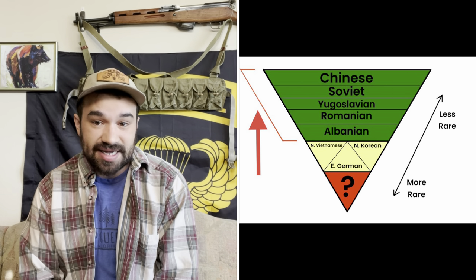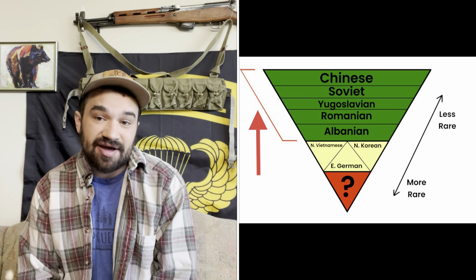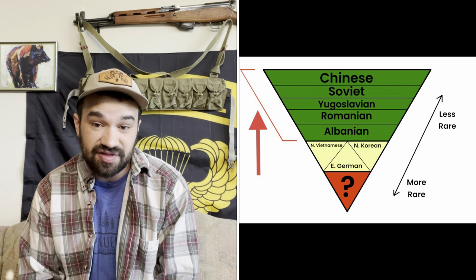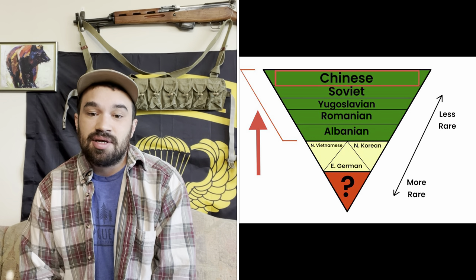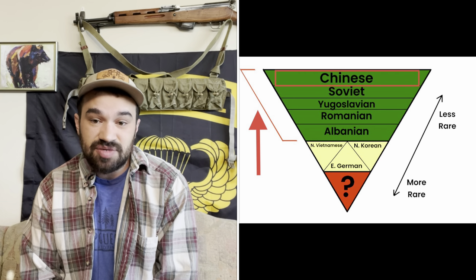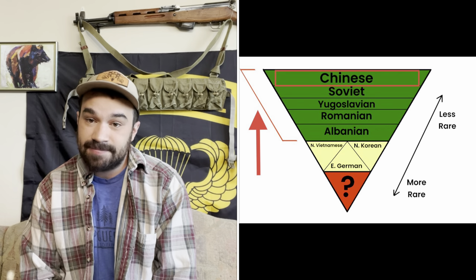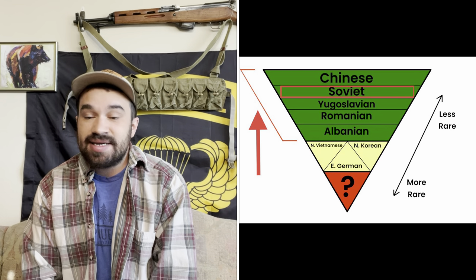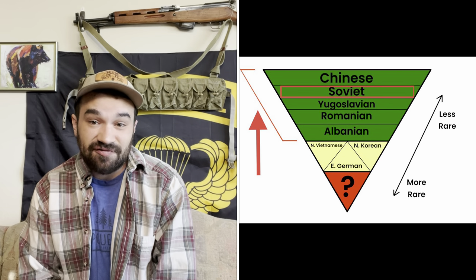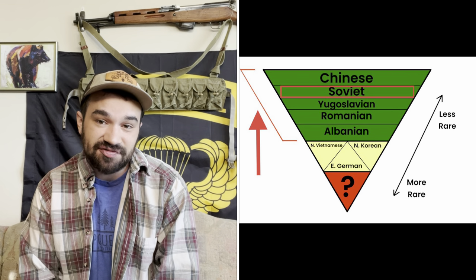Up in the top section, we have what I call the collectibles. These are rifles which, at least at the time of filming, are realistically attainable for North American collectors of average means. Up at the top, we have the Chinese. There's right around 10 million of these things. They also tend to be the cheapest and easiest to get, which is awesome for us collectors because in my opinion, they are among the highest quality and most historically interesting. Below the Chinese are going to be the Soviets. Not hard to find — estimates number them somewhere between three and a half to four million. Generally they command a significant premium over the Chinese. Soviet weapons are super cool, although personally I'll take a Type 56 carbine over an SKS-45 any day of the week.